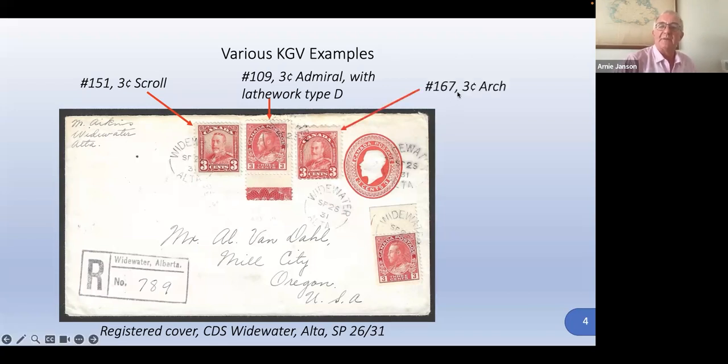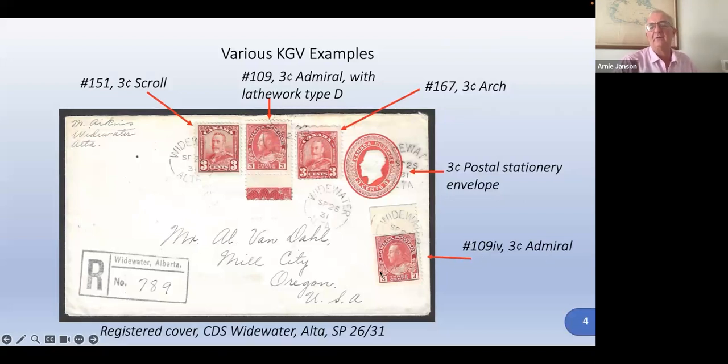Here's number 167, a three cent arch. There's a three cent postal stationery stamp glued onto a three cent postal stationery envelope, along with another three cent admiral. I wondered why he'd put two three cent admirals — this has a little mark in the salvage. It's an R gauge, referred to in the catalog, more like two parts of an arrow. It's to help the cutting of the sheet and knowing where to put the perforations. It's just a guideline.